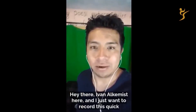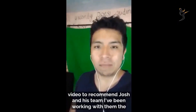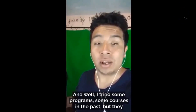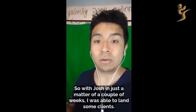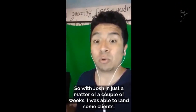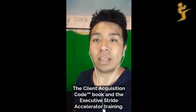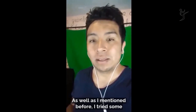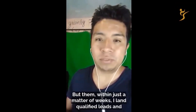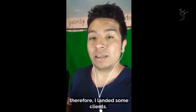I'm Ivan Cuenca, and I just want to record this quick video to recommend Josh and his team. I've been working with them the last couple of weeks. I tried some programs and courses in the past but didn't get any results. With Josh, in just a matter of a couple of weeks, I was able to land qualified leads using his Client Acquisition Codebook and the Executive Stride Accelerator Training, and I was able to land some clients.